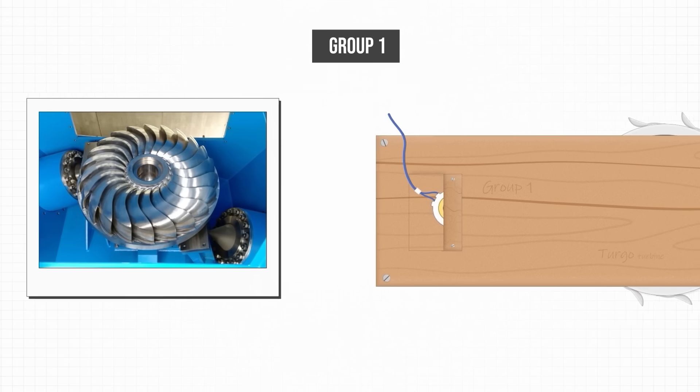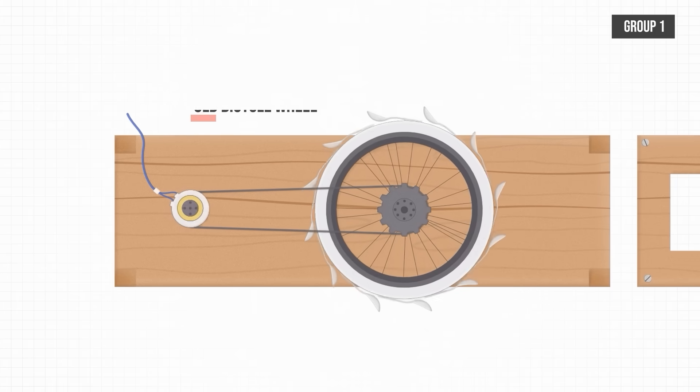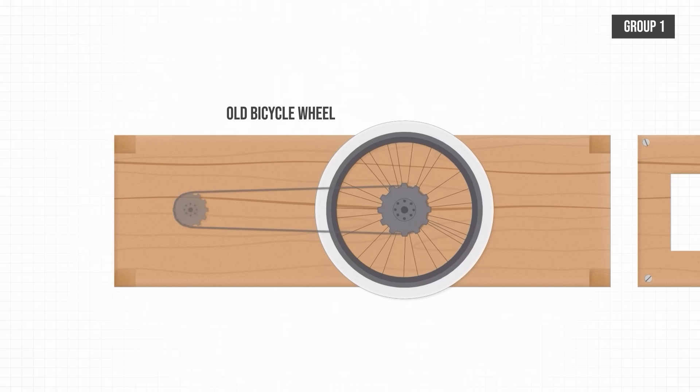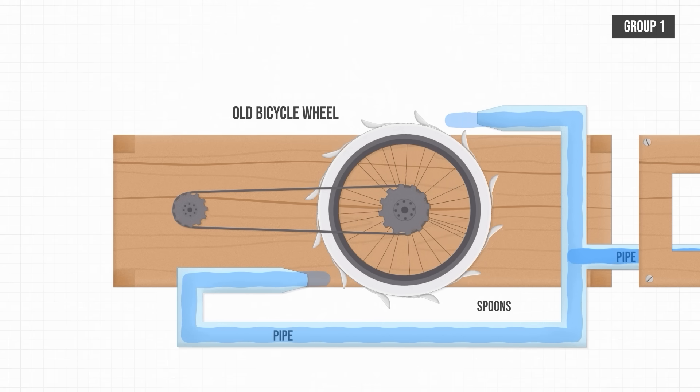I asked them at the start of the week to sketch their designs so I could see how that compared to what was actually made at the end of the week. Group 1 plans to create a turgo style turbine formed primarily out of an old bicycle wheel. The wheel will lay on its side and have spoons attached to it so it can be spun from incoming jets of water.